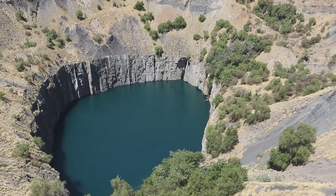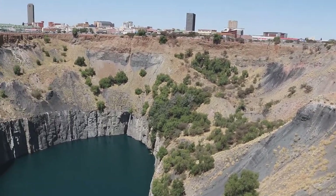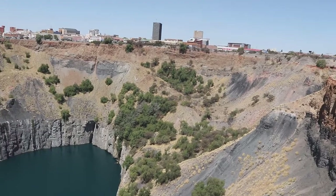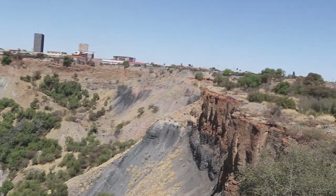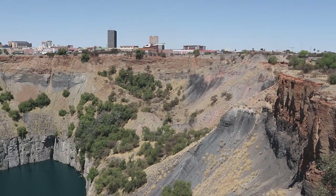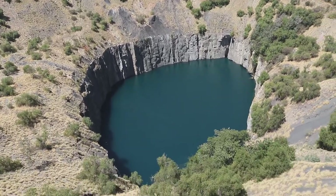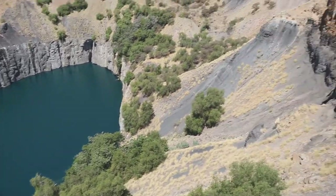Now the water that is this blue, it's the blue ground that's reflected — the underground water. You see that hole? This is the biggest man-made hole in the world. It was dug by hand on the 16th of July 1871. So it was a kopje, like a hill. They call that kopje the Colesburg Kopje.